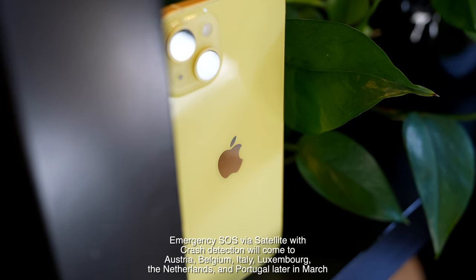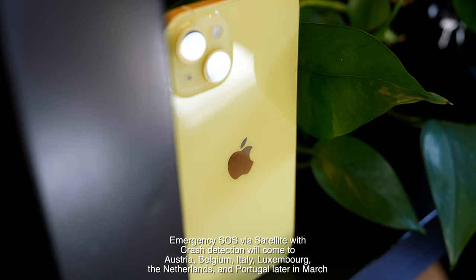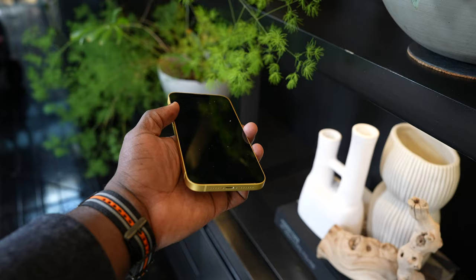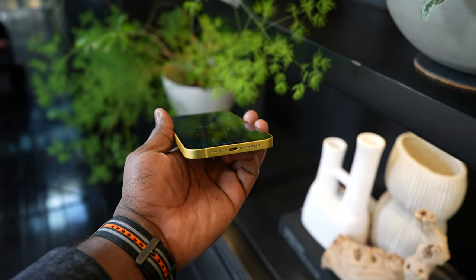Apple also announced that the Emergency SOS via satellite is expanding to more countries, which is pretty nice. That means you have connectivity in case of emergency if you're out in the wilderness hiking or whatever. I'm glad it's expanding to more locations.